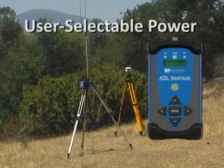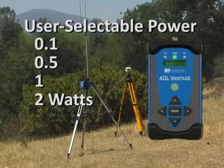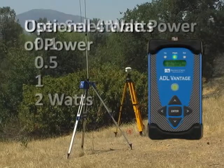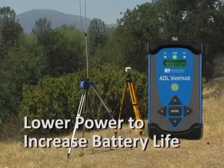The ADL Vantage allows you to select the RF output that best suits your needs. If your license allows it, you can increase your range by transmitting at 4 watts. When you don't need the range, you can dial back to a lower setting and increase your battery life.